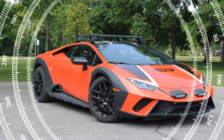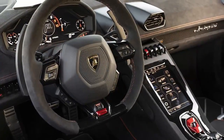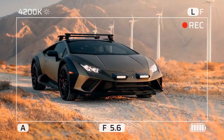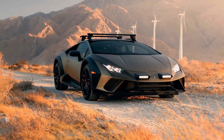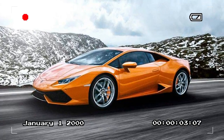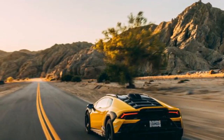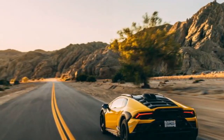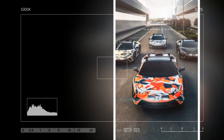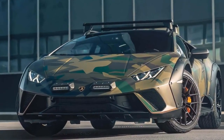The Huracán Sterrato is well-behaved on road, but it's built with a bunch of off-road parts. The Bridgestone all-terrain tires are sized 235/40R19 in front and 285/40R19 in the rear, and the tread appears to be a good compromise for on- and off-road driving. A smaller wheel would allow more sidewall, but the Sterrato has some big brakes so 19-inch is as small as you can go. You do not get a spare tire with the Sterrato, which is not good — tire failure is the number one problem folks encounter when they venture off the pavement.